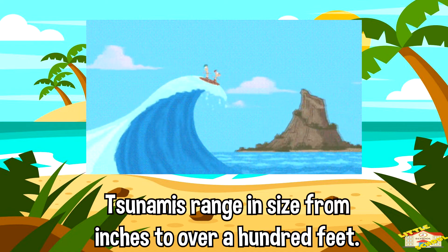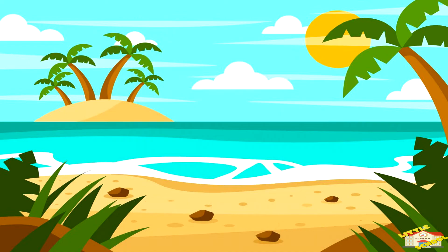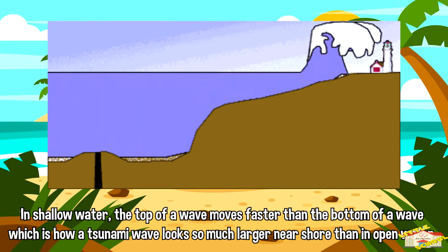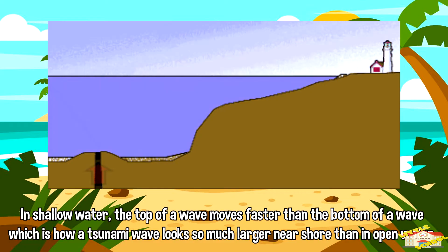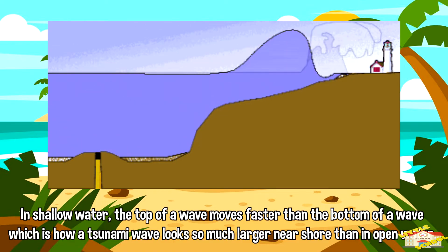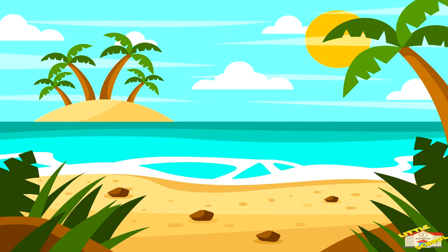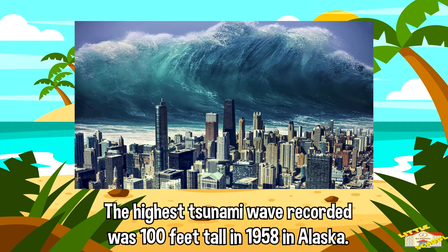How big is a tsunami? Tsunamis range in size from inches to over a hundred feet. In shallow water, the top of a wave moves faster than the bottom of a wave, which is how tsunami waves look so much larger near shore than in open water.